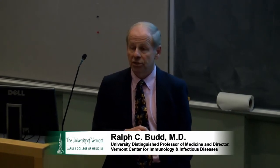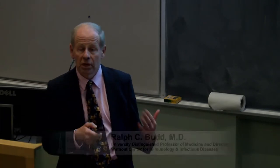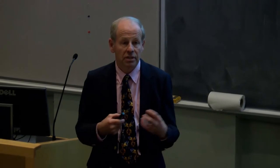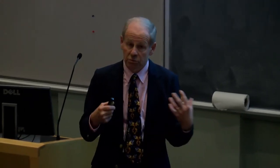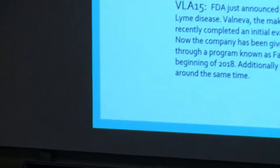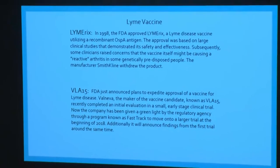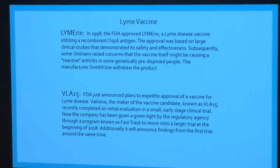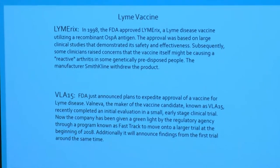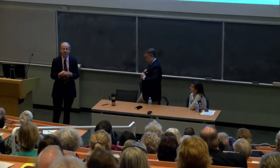There's also a vaccine. Several years ago a vaccine was tried — it actually worked fairly well, but it was withdrawn by the manufacturer because of concern that some people were developing reactions and actually getting arthritis from the vaccine. Now there's a new one called VLA15 by Valneva. It's on the fast track, going into larger clinical trials in the coming year, and hopefully it will be out on the market before too long. So that's a vaccine in development.